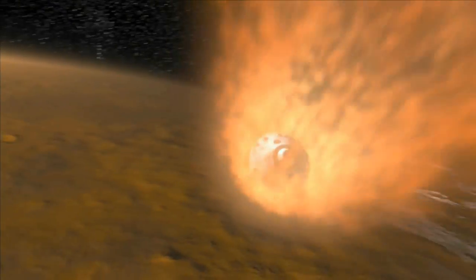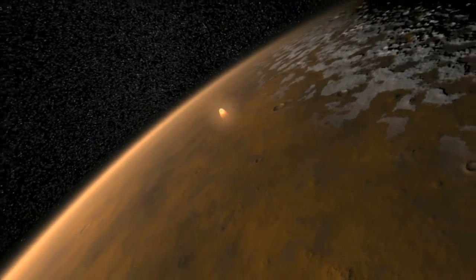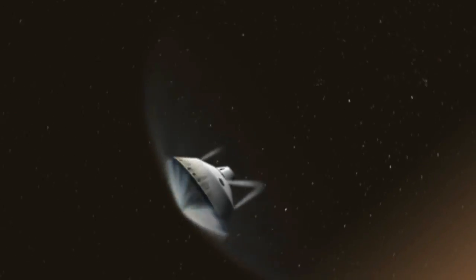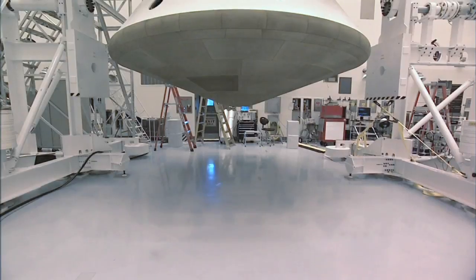When a spacecraft enters the atmosphere of a planetary body, physical forces like drag, pressure, and heating affect the craft. Because the basic blunt body shape works so well to combat the physics of entry, descent, and landing, it has remained the gold standard for decades.